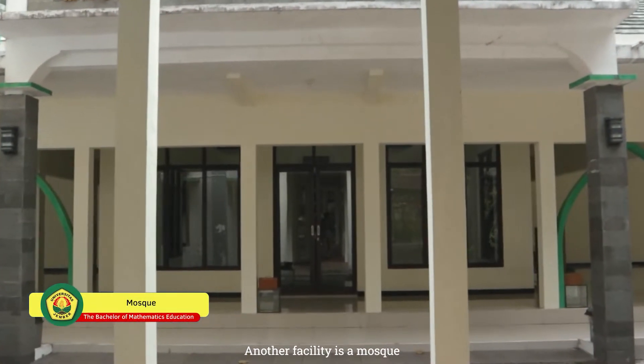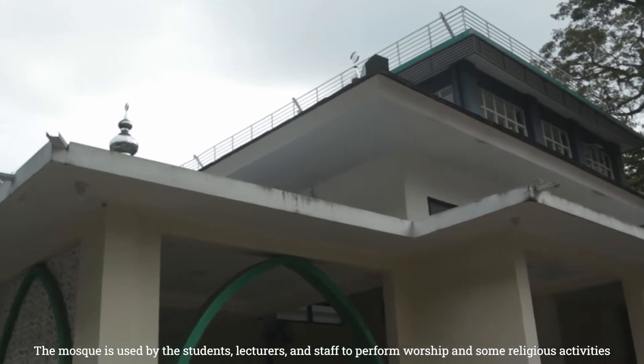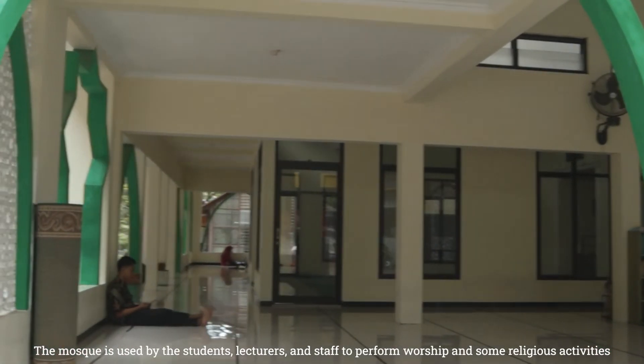Another facility is a mosque, which is used by the students, lecturers, and staff to perform worship and some religious activities.